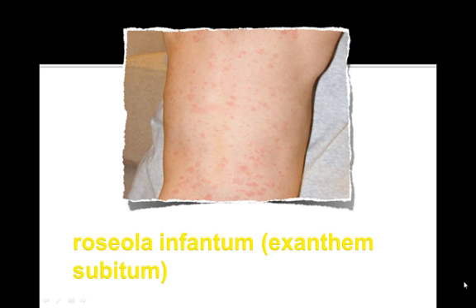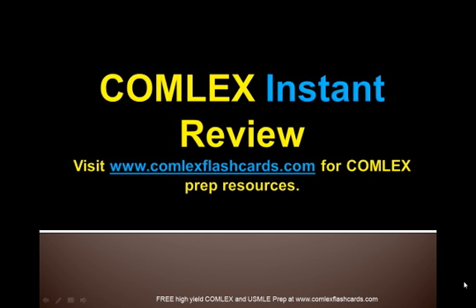Here is a picture of Roseola Infantum, also known as Exanthem Subitum. Please visit www.comlexflashcards.com and subscribe to our blog to receive additional information on how to prepare for the Comlex board exam, in addition to this lecture and many more. Good luck in your preparation!